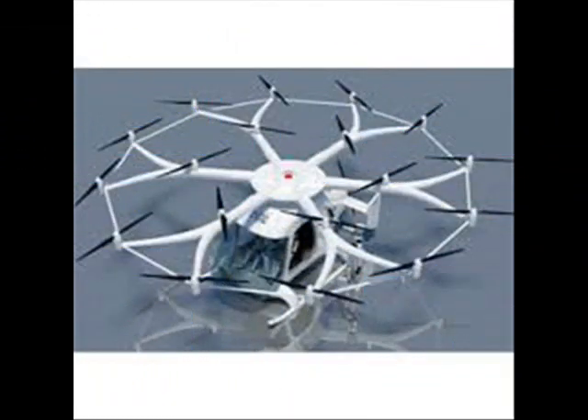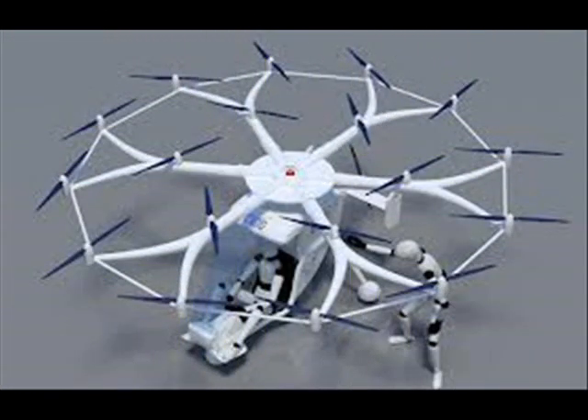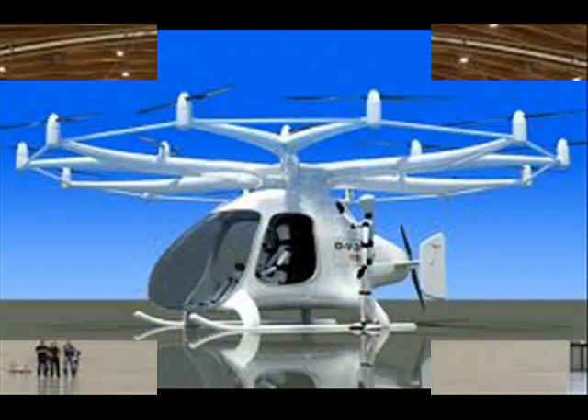It's a long way from the first awkward-looking multi-copter test flight in 2011. Even more impressive considering Wolf himself was a computer software engineer for 25 years before turning his attention to futuristic flying machines. "I was dreaming of building a helicopter since I was a child," he said.